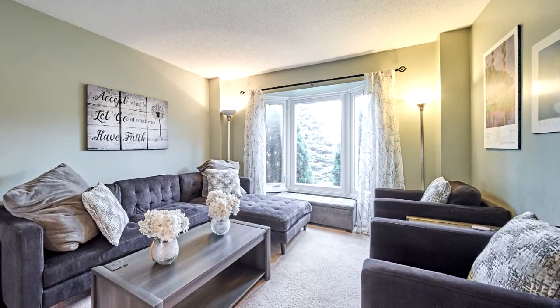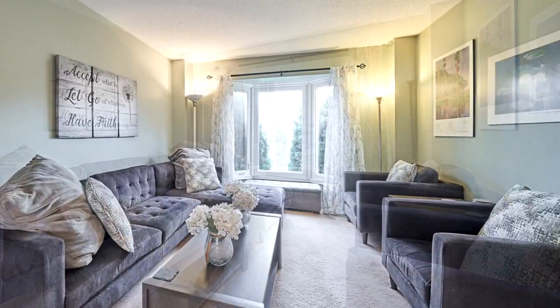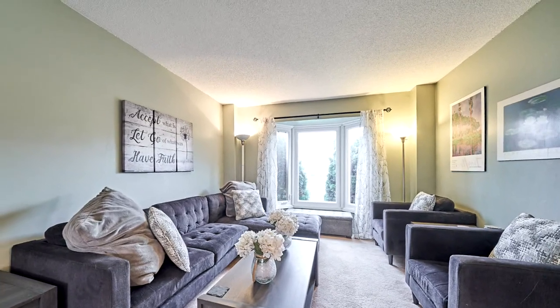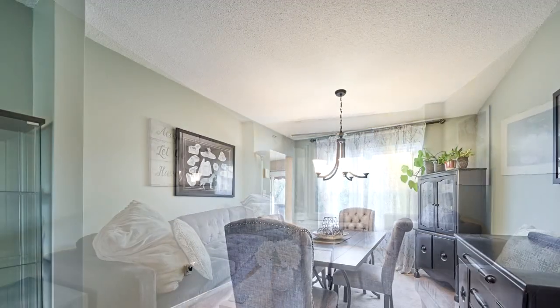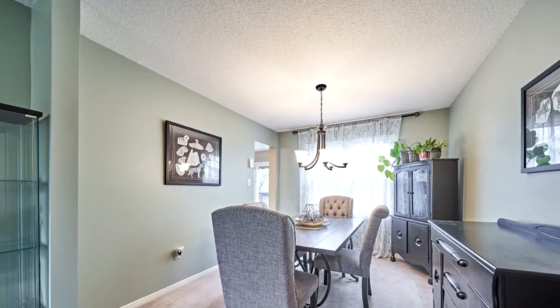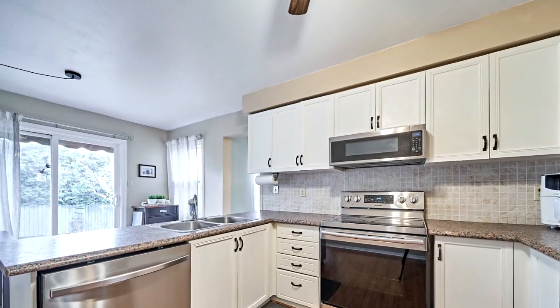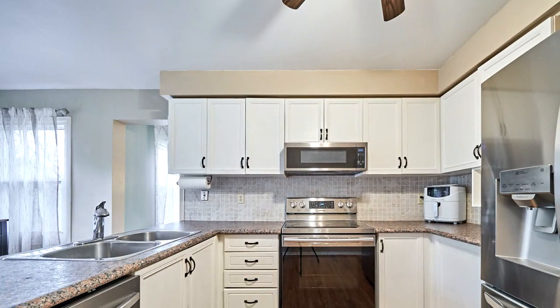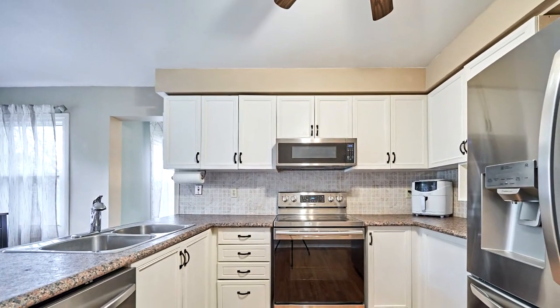907 Mount Allen is a junior executive home that boasts many features such as a convenient main floor layout, including a living room and dining room combination, a cozy family room with a traditional wood-burning fireplace, laundry with direct access to the double-car garage, and a walkout to the private fenced-in backyard from the bright eat-in kitchen. It's perfect for entertaining.